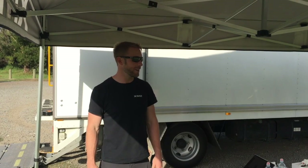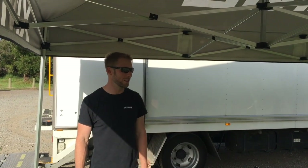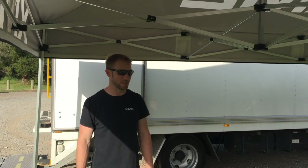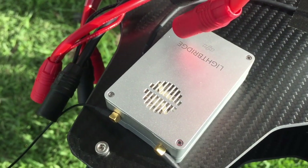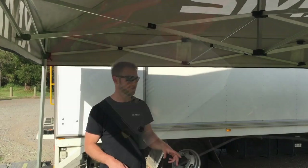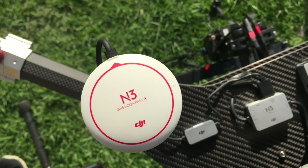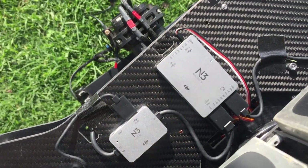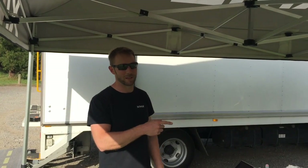Hey guys, so we're out here at this field today just testing these two new aircraft. We're actually putting them through their paces and commissioning them. They're both identically set up except for the flight controllers and the payloads, but the payloads weigh pretty much the same. We've got an N3 flight controller, this one by DJI, and we've got an A3 Pro on that aircraft.